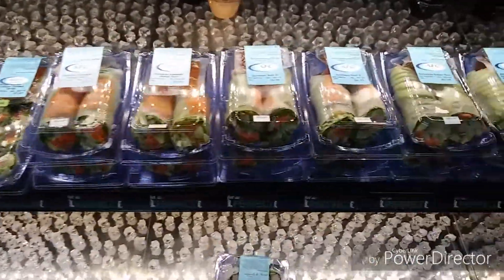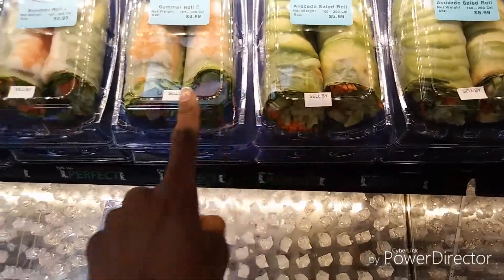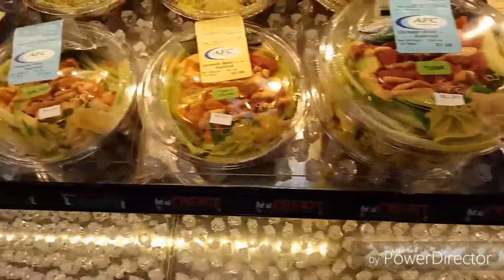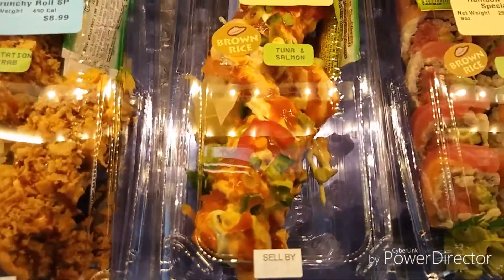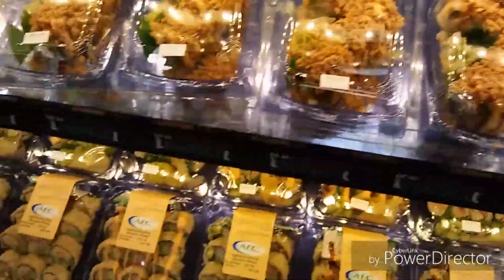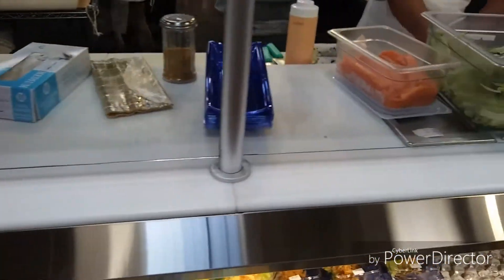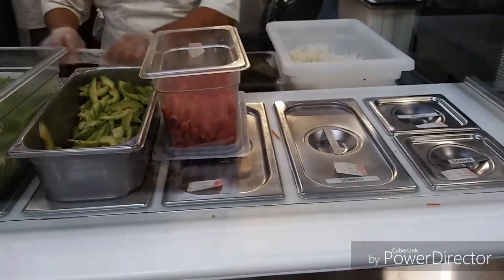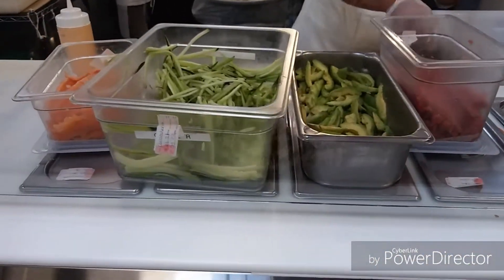They also have sushi made fresh right here. I really love this grocery store. This one looks really good — tuna and salmon. They make it fresh, which is nice!